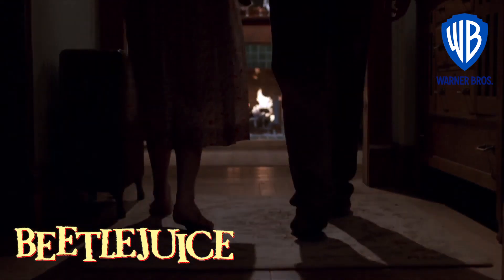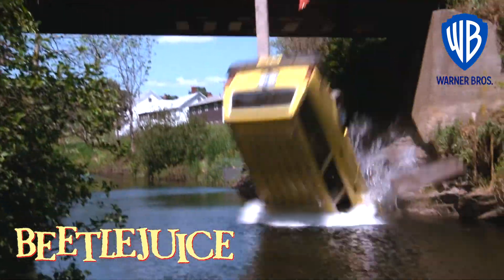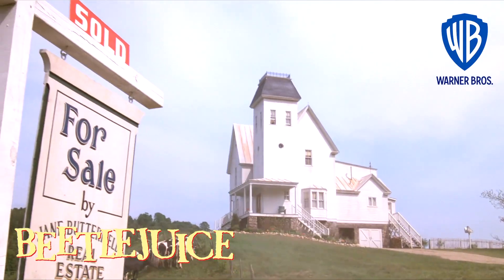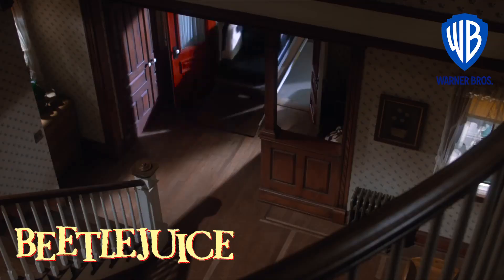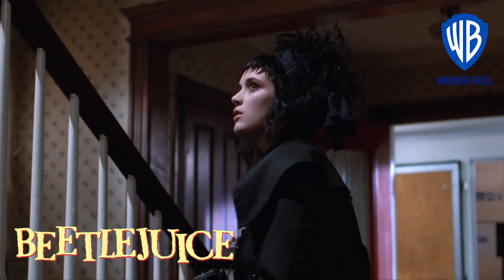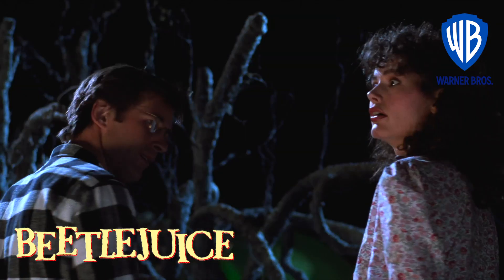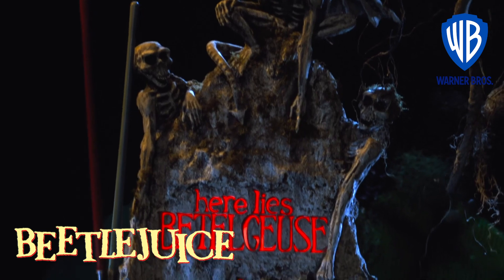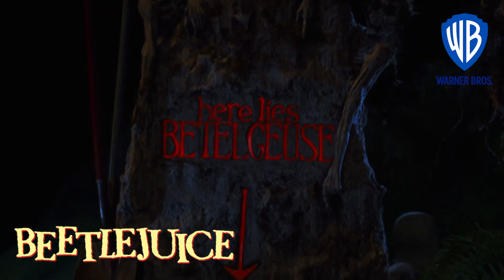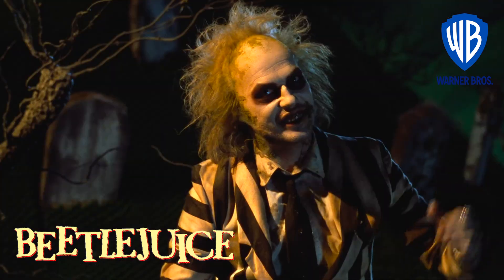Adam and Barbara are recently deceased. They were happy to haunt in peace, until the new residents moved in. To rid themselves of these pesky pests, they call on the ghost world's leading bio-exorcist. It's showtime!